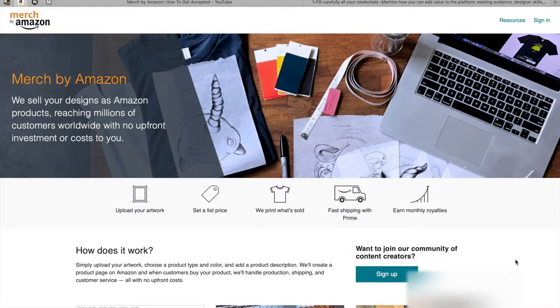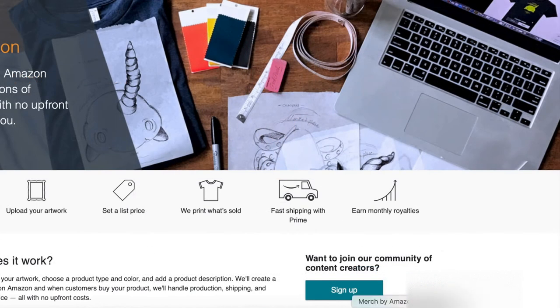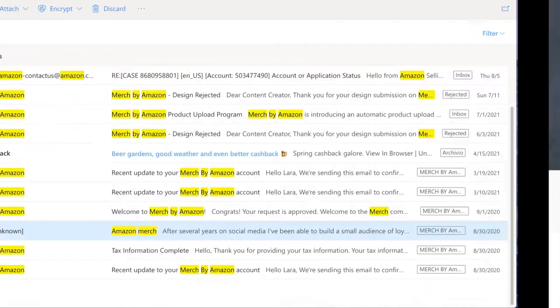Hey guys, in today's video I want to talk about how I managed to get approved by Merch by Amazon in literally 24 hours. First of all, I want to give you proof of what I say, so it's not just words. I'm going to show you all the receipts so you know I'm not just making up a story — I actually got approved in 24 hours.